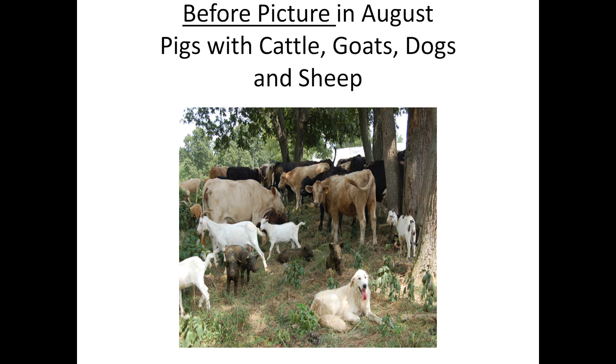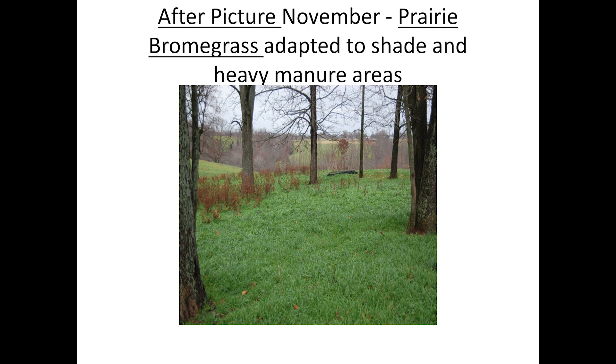I've had goats, pigs, cattle, sheep, llamas, donkeys, and dogs. I was afraid at one point I might have been going too far — coyotes welcome, everything welcome. That's the after picture, and I really like that grass for my area — that's rescue grass or prairie brome. It grows really well in heavy, manured, shady areas.